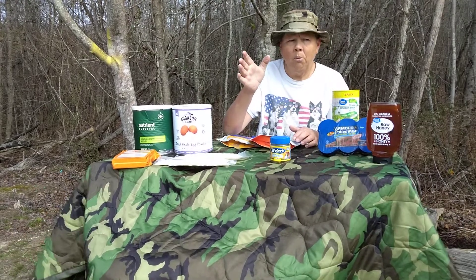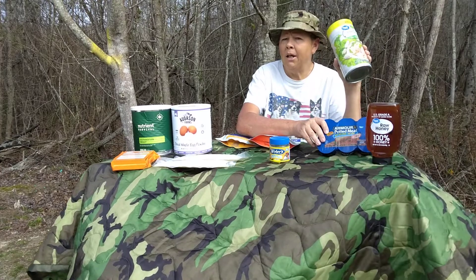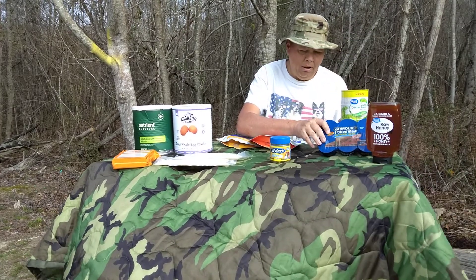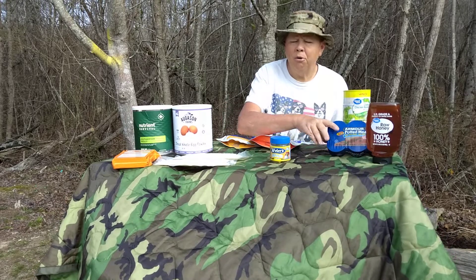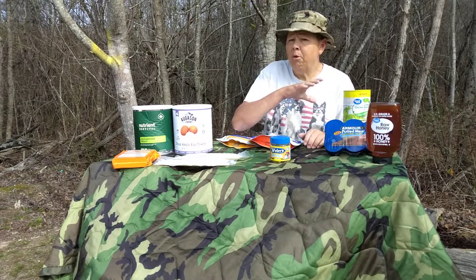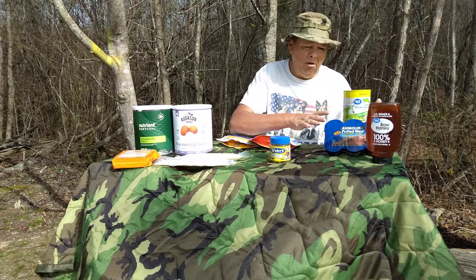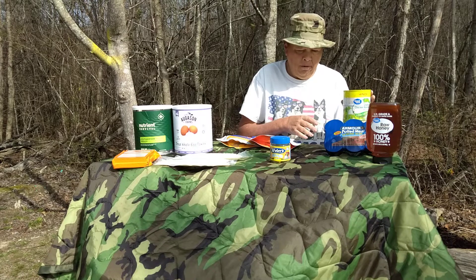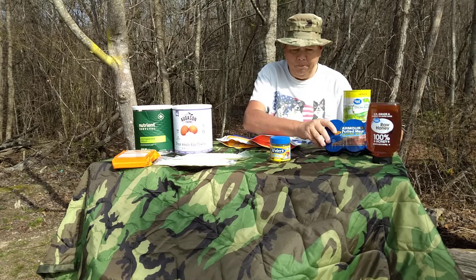If you're on a low income, you can start just buying two or three extra cans of meat when you go to the store, however often that is. Buy two extra cans. Over time, those two extra cans are going to turn into a flat or a case, and then if you keep going, they'll turn into multiple cases of canned food.